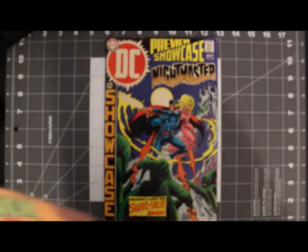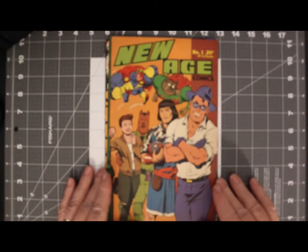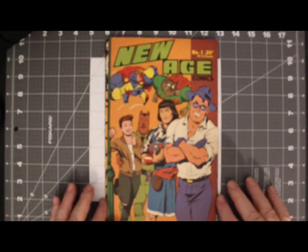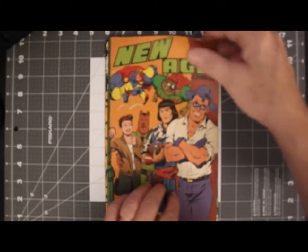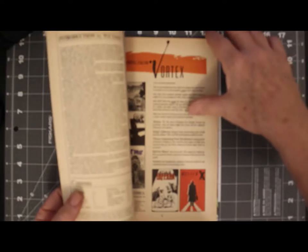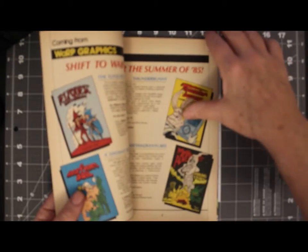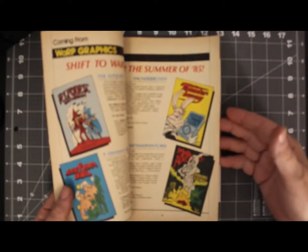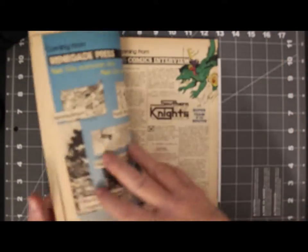From there we'll go to this first issue of a comic-sized preview called New Age Comics. This was published by Fantagraphic Books in 1985. I never saw another issue — I don't know if they continued it or not, but it has some interesting advertisements in it as to things that were coming out.